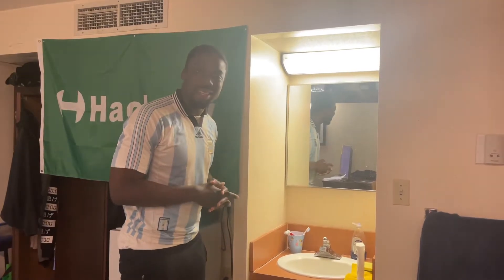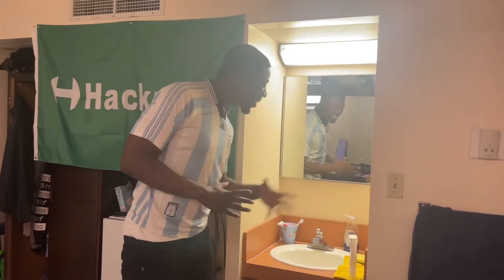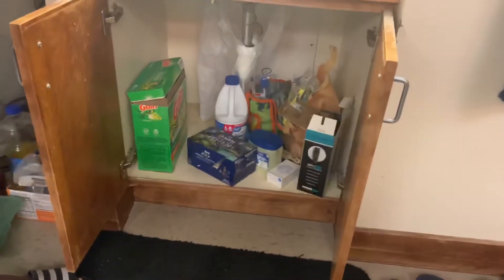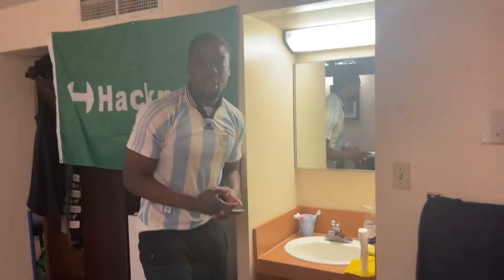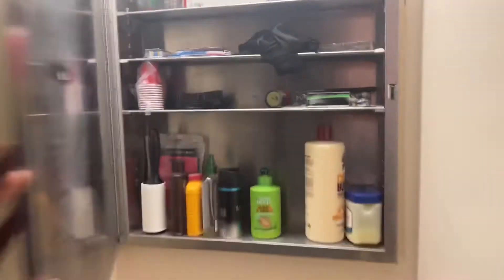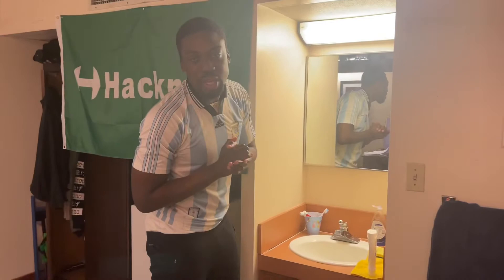Over here we have our sink and mirror, where my vanity is allowed to be at its full self. Of course we've got more storage down here. And I love this part of the room — I gotta stay clean, stay fresh, keep the face looking clean.